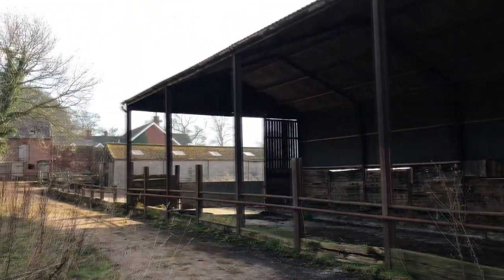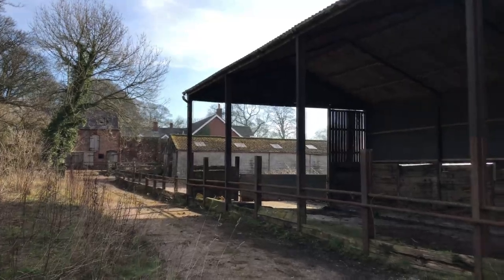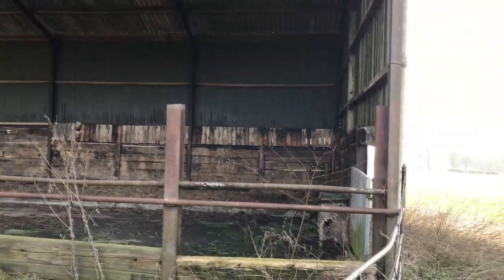Hey guys, Tom from Exploring with ATJ here. So today I have come to some abandoned farm buildings I've just found.